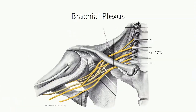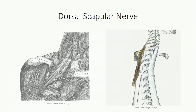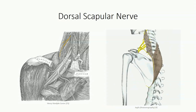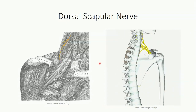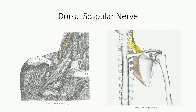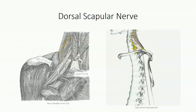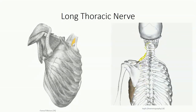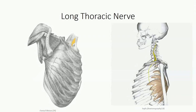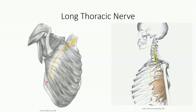In addition to the terminal branches, a number of smaller branches are found coming off the roots, trunks, and cords. Starting at the roots, the dorsal scapular nerve branches from the C5 root level, travels posteriorly running between the vertebral column and medial border of the scapula, and supplies the levator scapulae and rhomboids. The long thoracic nerve receives branches from C5, C6, and C7, then courses along the lateral aspect of the thorax to supply the serratus anterior.